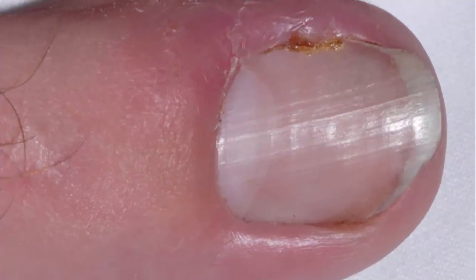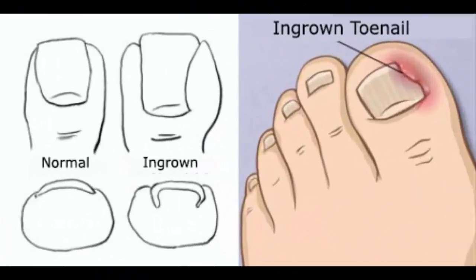Have you ever suffered from an ingrown toenail? Then you know how painful it can be when the side of a toenail grows into the soft skin nearby. Though it usually happens to the toenails, a fingernail can actually become ingrown too. How does this happen? And what are some ways to take care of an ingrown toenail?